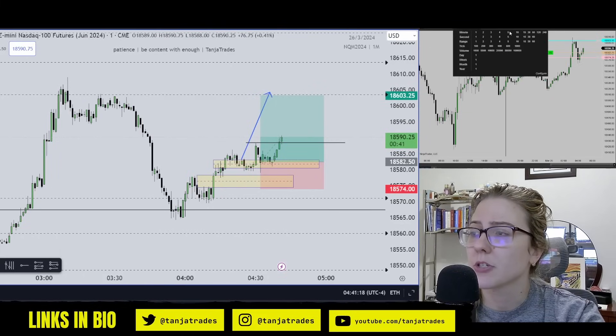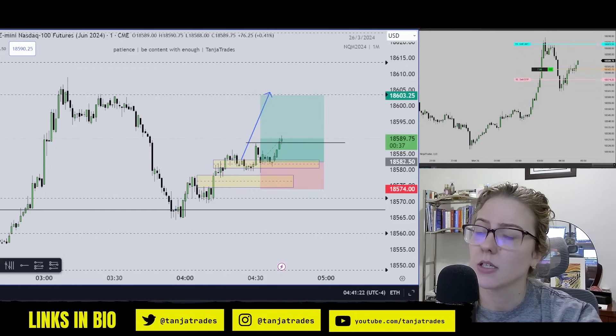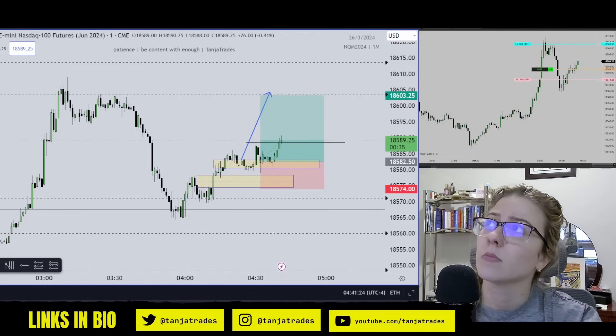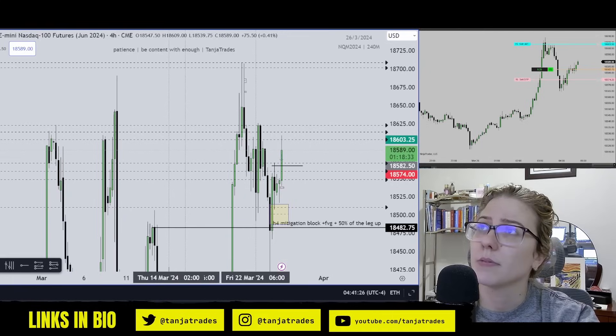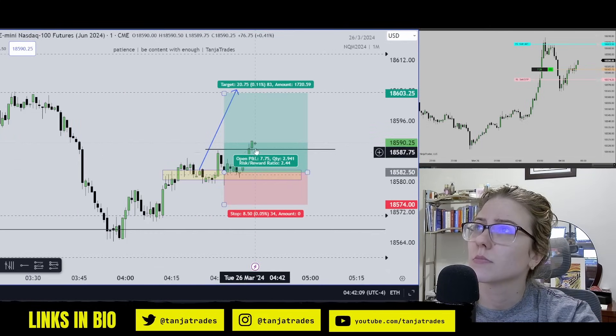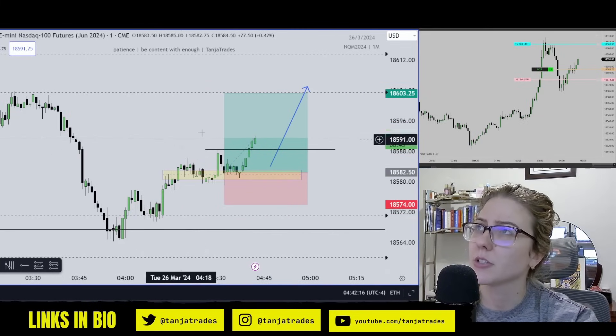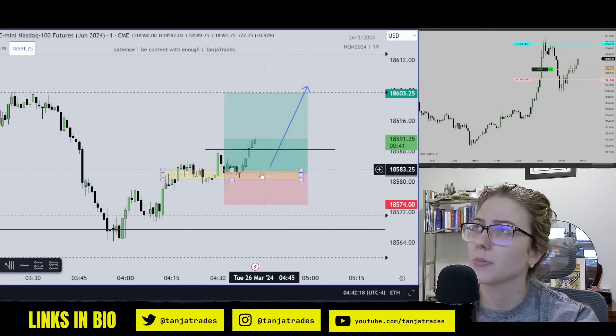There was no SMT divergence providing any ideas for shorting. So, everything on the higher time frame is bullish. Now we're distributing — we had our accumulation, then manipulation, and now we should distribute.